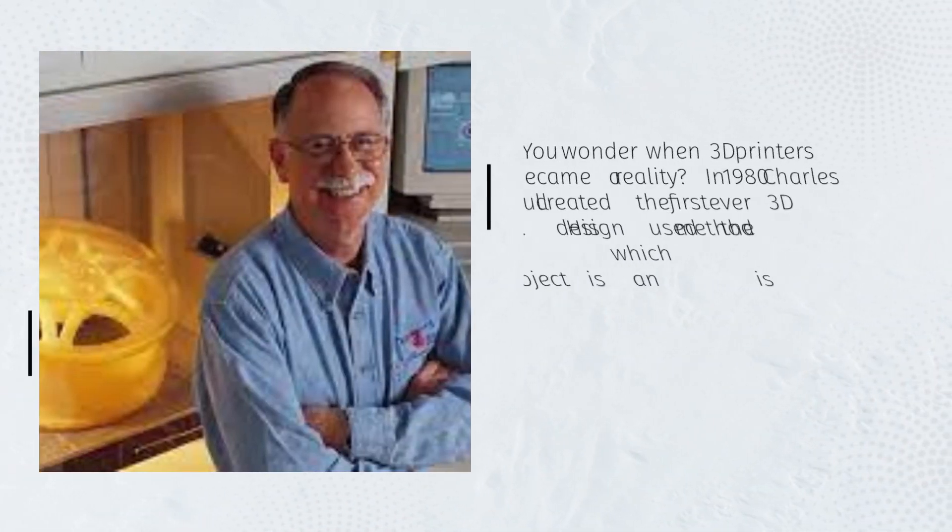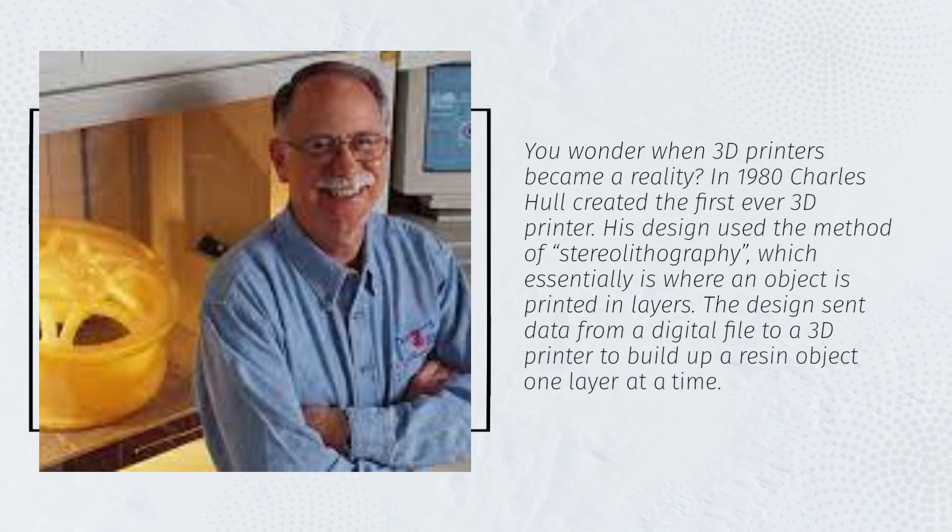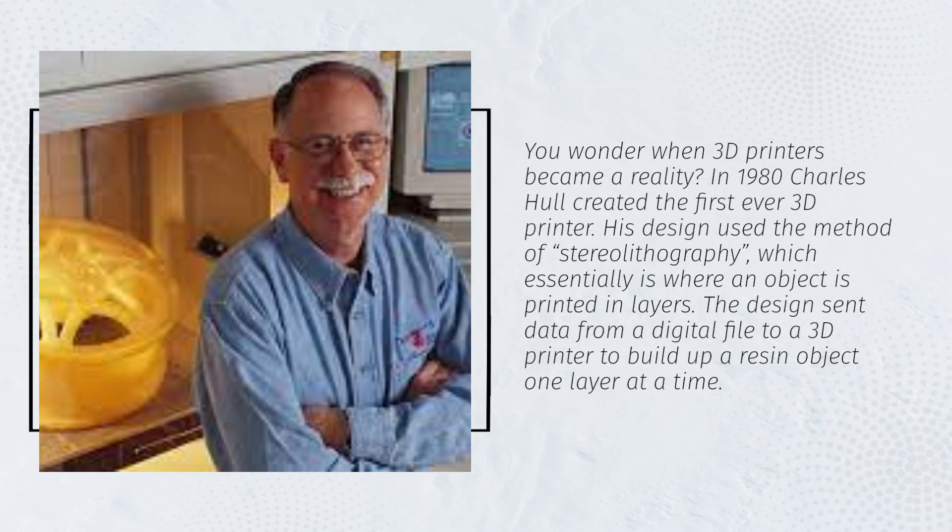When did 3D printers become a reality? In 1980, Charles Hull created the first ever 3D printer. His design used the method of stereolithography, which is where an object is printed in layers. The design sent data from a digital file to a 3D printer to build up a resin object one layer at a time.